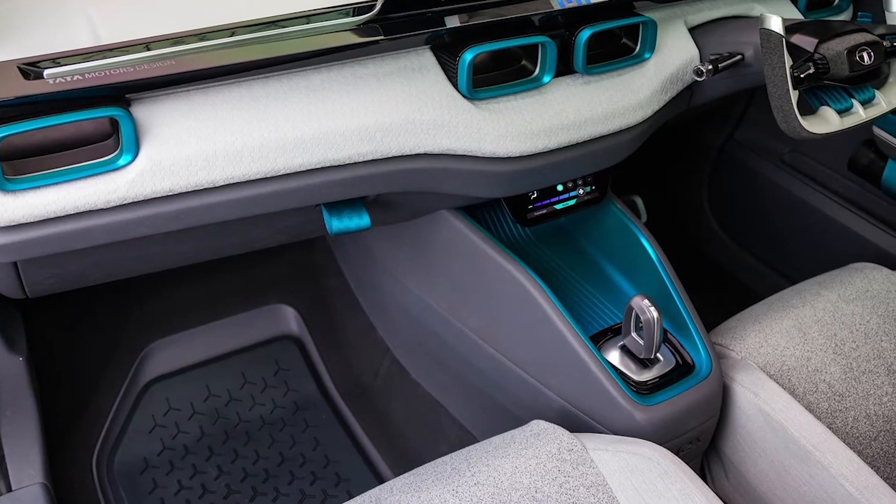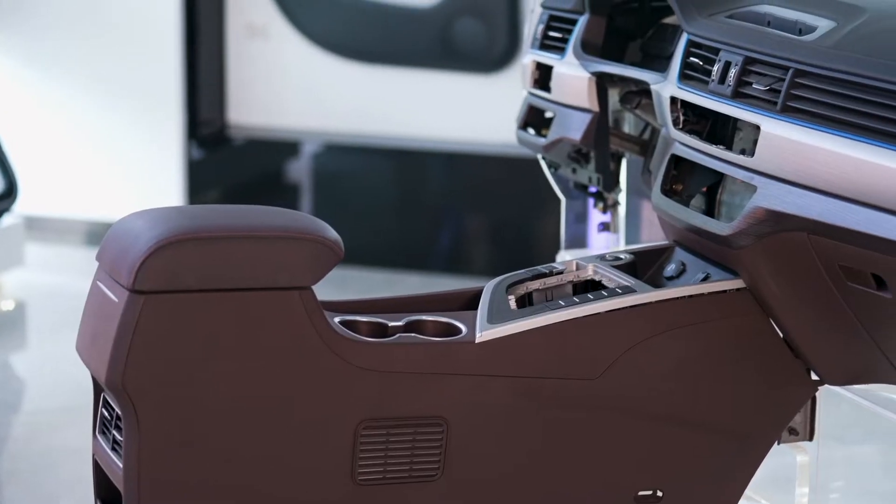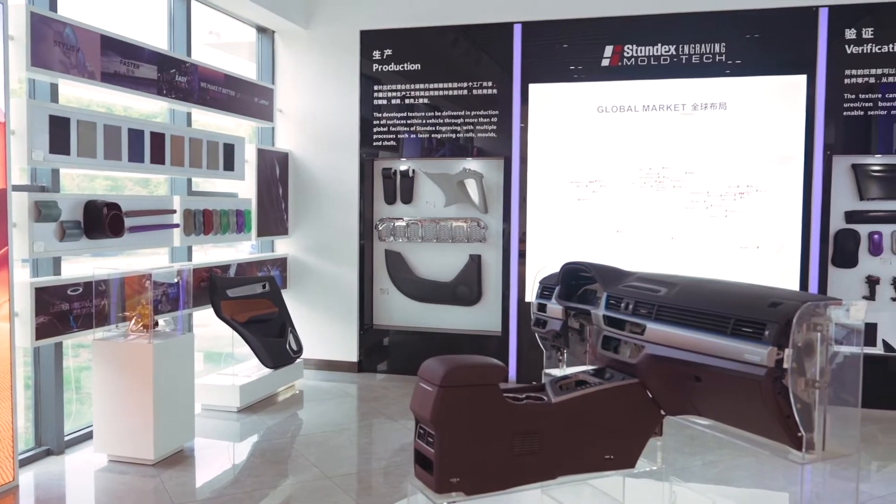What we are trying to do is not only design something bespoke specifically for our customers, but we're also trying to expand and open up the perception of possibilities — what is the art of the possible in the engraving industry?